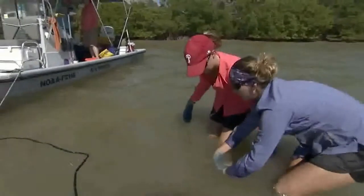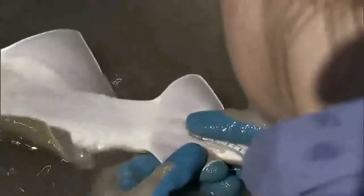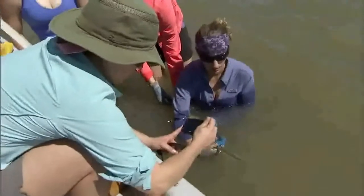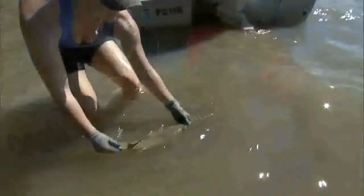We bring the animal to the boat and take several measurements including saw length, pre-caudal, fork, and stretch total. We count the teeth on each side — left and right — to get a total tooth count. If it's a male, we measure the claspers inside and out. We tag them externally with dart tags and also place an internal pit tag — like what you tag your cat or dog with — which gives the animal a barcode. Then we take a small fin clip for genetic sampling and photograph the top and bottom of the animal for identification purposes.